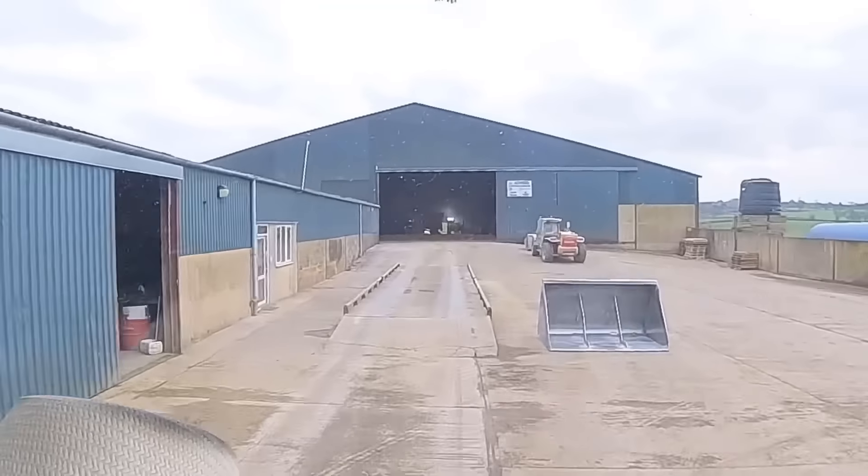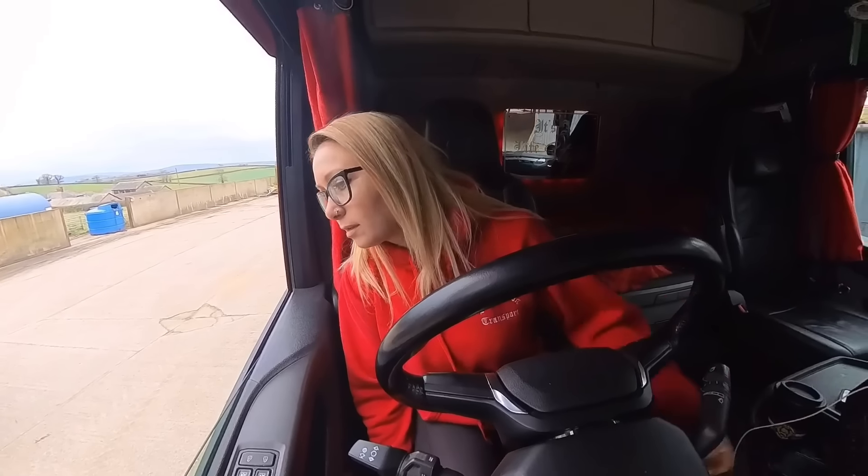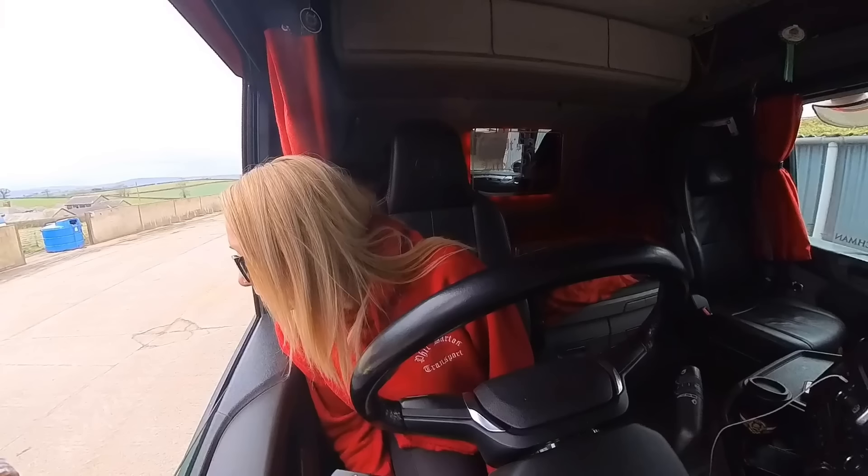Once I get down to the tipping place I turn in and drive straight onto the weighbridge. I take my paperwork into the office, they weigh me in and tell me where to tip. I'm weighed in and it's got to go in the top right-hand corner, but it's looking quite full — so we're going to see what we can do. I need to push it up but it will go in that top right-hand corner.